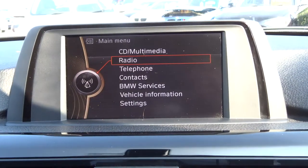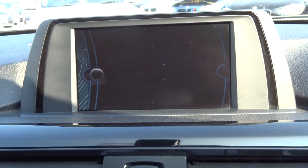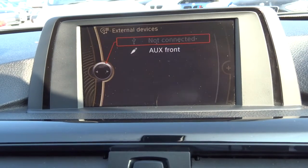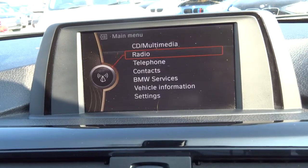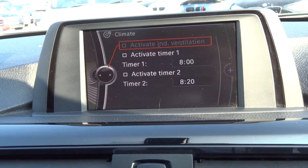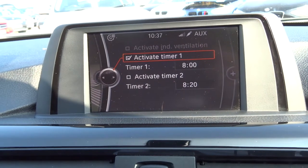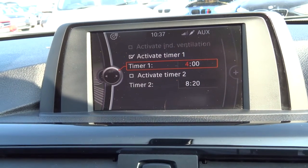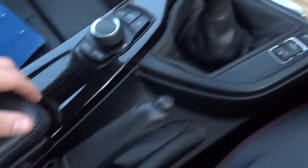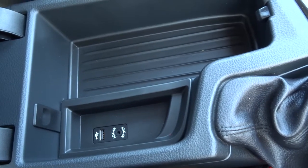Have a look at the media interface — we've got DAB radio and Bluetooth, all set up and working as it should, plus auxiliary. A nice feature with these BMWs is the timed climate, so if it's a bit chilly in the morning and you want the car warm for, say, 8 o'clock, you can set that timer and adjust it if you're getting up earlier or later. Very useful. There's also a centre armrest with storage, an auxiliary port and a USB port.